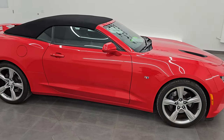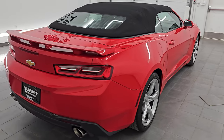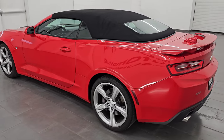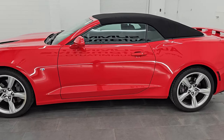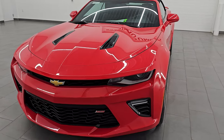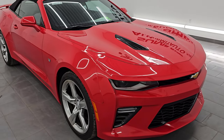Hey, this is Brett. Hope everybody's having a great day out there today. This 2017 Chevrolet Camaro 1SS Convertible is stock number 14534Z. I am here at Summit Automotive in Fond du Lac, Wisconsin — your new and used sports car headquarters. This 2017 Chevrolet Camaro has the 6.2 liter V8 engine. It puts out 455 horsepower and it's paired up with the 8-speed automatic transmission.